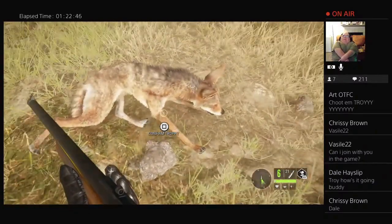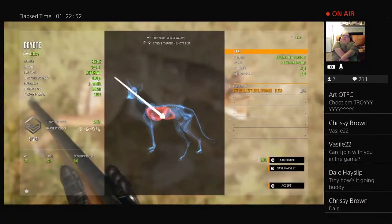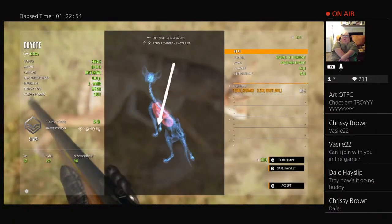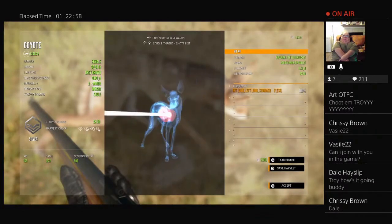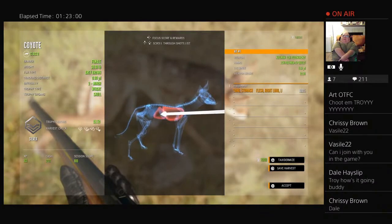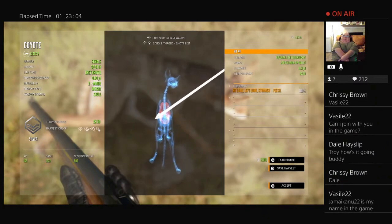Dale Hayslip, I see you — thank you for coming in. That .22 Hornet did the job. I'm about to quit saying Magnum. That's a good-looking shot, and it did get deep penetration. That's what I wanted to see.